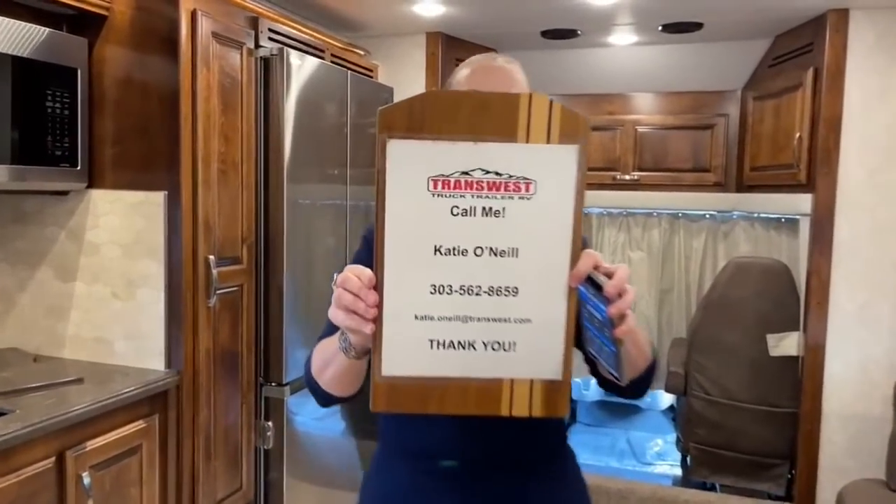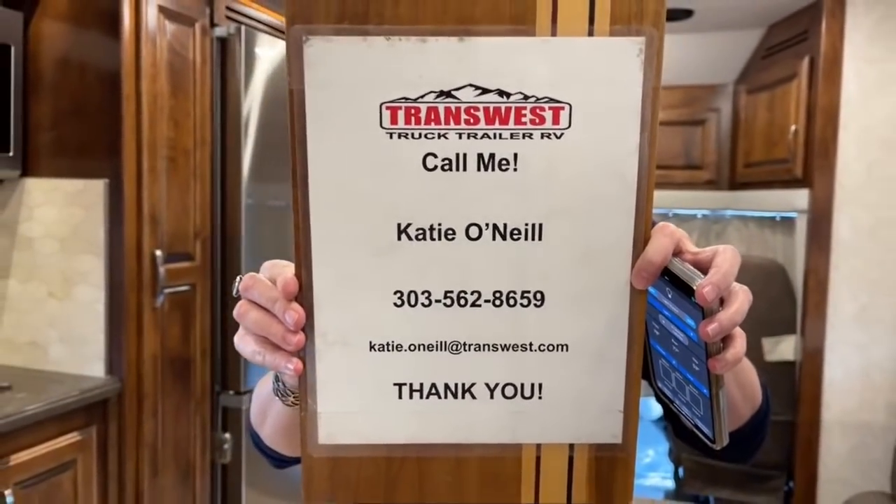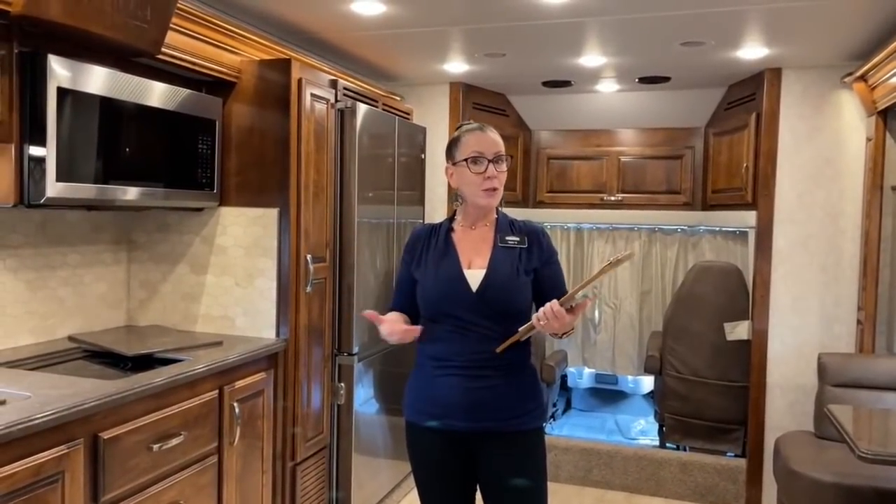My name is Katie O'Neill. I'm at 303-562-8651. Today's video is so exciting. We're going to be looking at the Verona LE. We do a lot of Verona videos, but rarely do we get the chance to show you such a really nice upgraded version. We'll cover a lot of the differences today that you get for about that $41,000 delta.